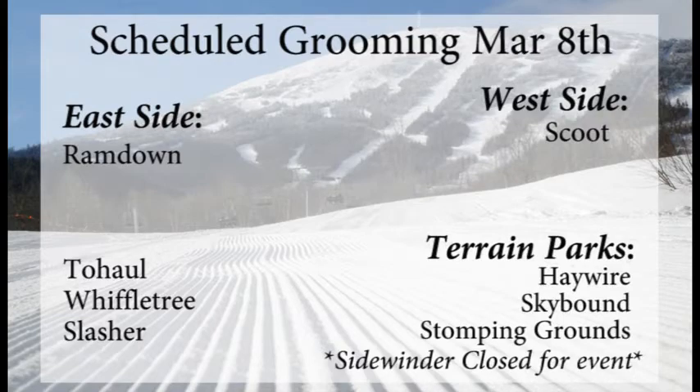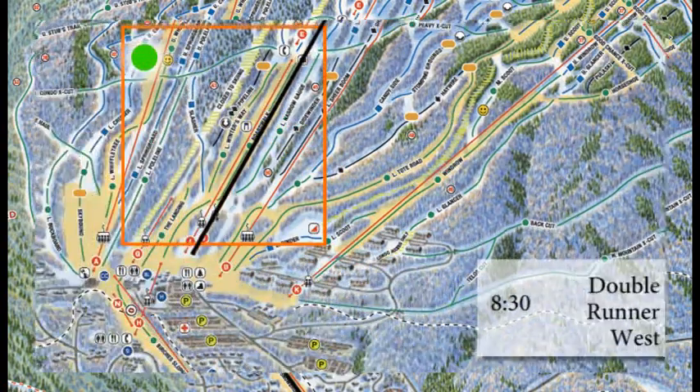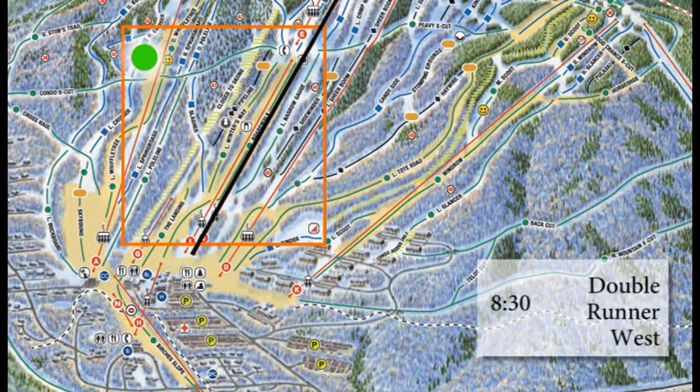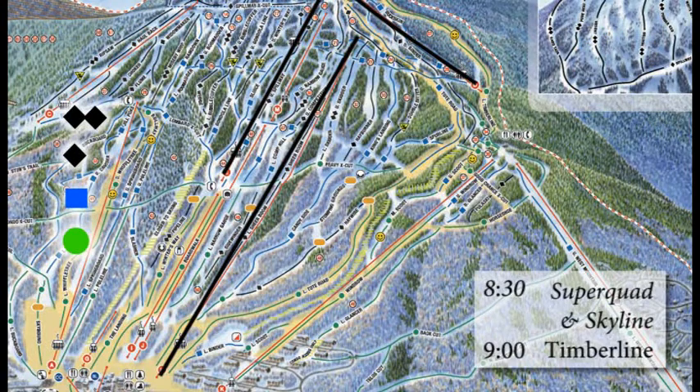Terrain Parks — Haywire, Sky Mountain, and Stomping Grounds will all be smoothed. Your lift schedule for the morning: we will have Snubber, Sawduster, and Skidway at 8:30am, as well as Double Runner West at 8:30am. That's going to be to the center of the mountain. And if you head over to the west side of the mountain a little bit, we have Superquad and Skyline getting access to the center parts.